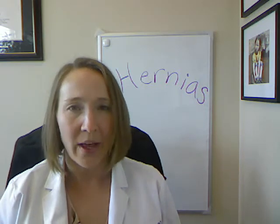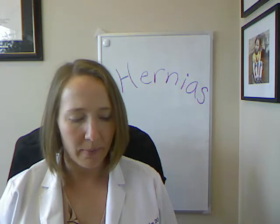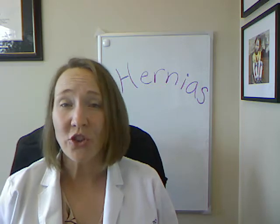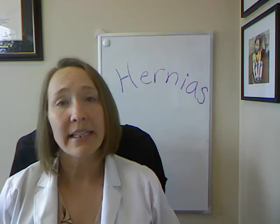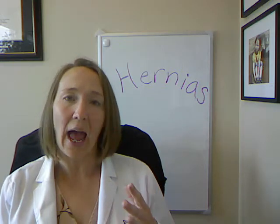Hernias are most often noticed by having a little bit of a bulge, a pressure-type feeling, or maybe a spot that's tender to touch. These can happen all over your abdomen — on the front of your stomach, around your belly button, where you've had surgical incisions, around your sides, and in men especially around the groin region with indirect and direct inguinal hernias, or even further down with a femoral hernia.